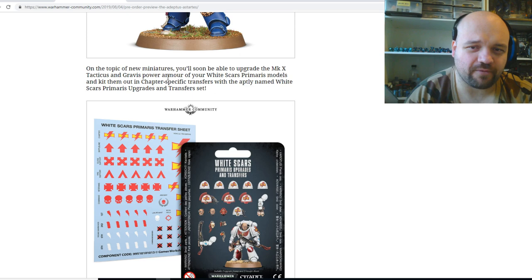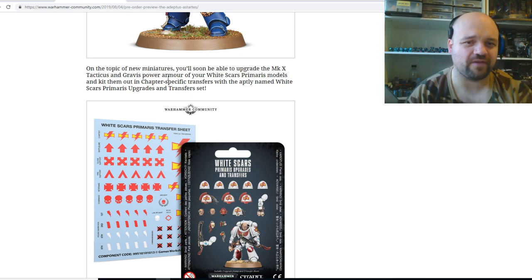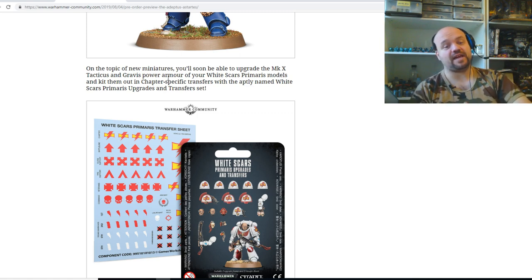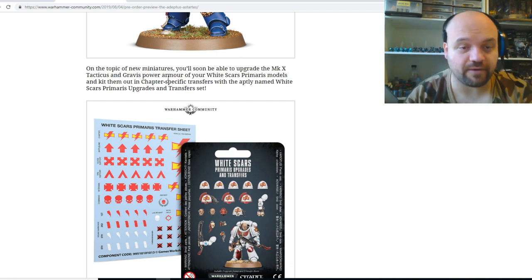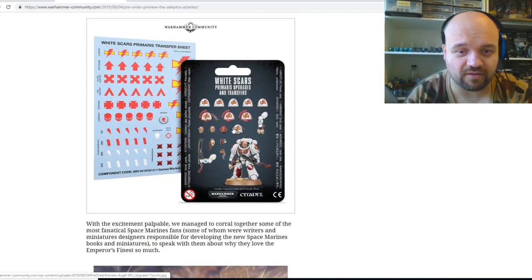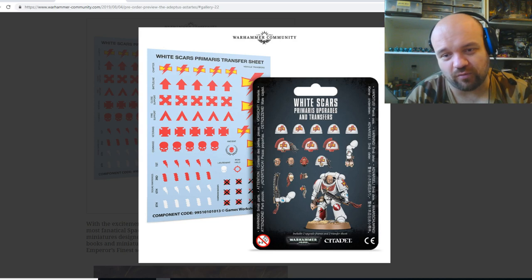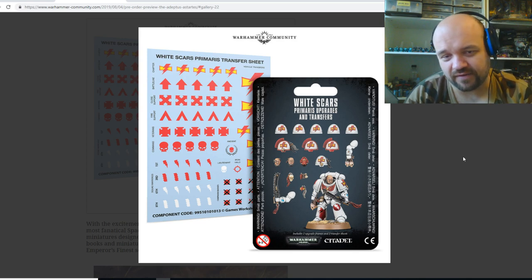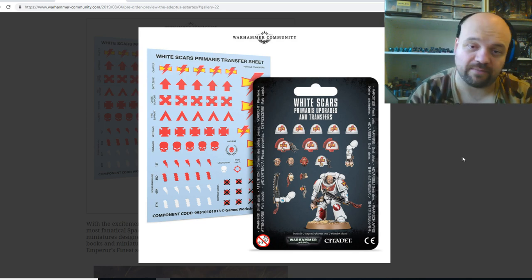On the topic of new miniatures, you'll soon be able to upgrade the Mark X Tacticus and Gravis power armor of your White Scars Primaris models and kit them out with chapter specific transfers with the named White Scars Primaris upgrades and transfer sets. I imagine there are going to be a lot more of these — I'm actually hoping for Black Templars as well. I really like the Black Templars; they've kind of been left out of things since like third edition. It'd be great to see some Black Templars stuff.